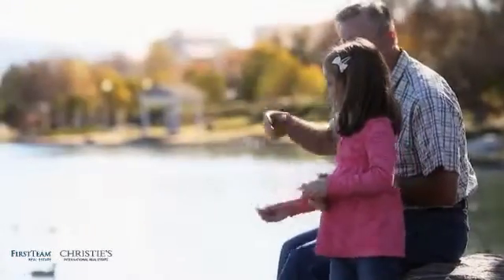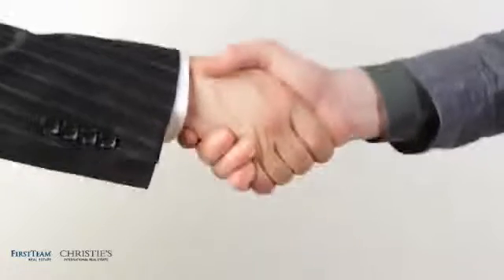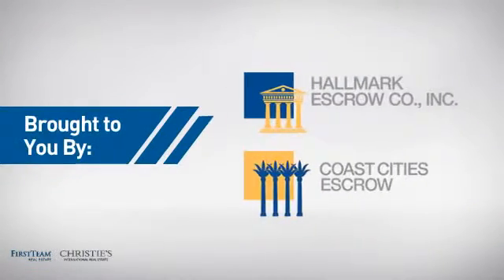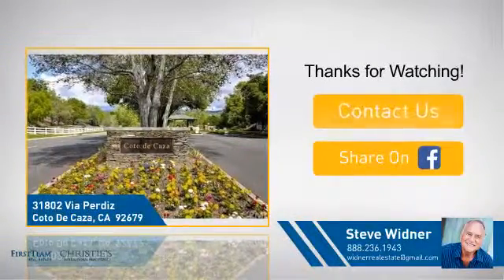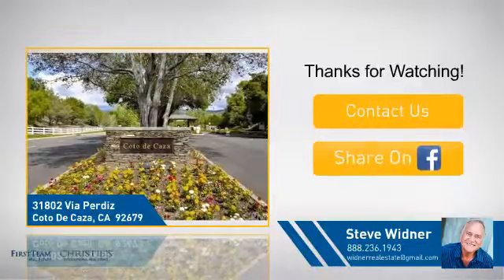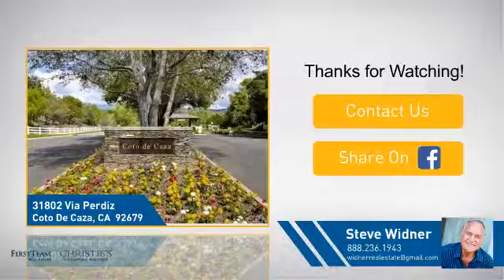All these great features add up to a property that might be not just your next house, but your next home. If you're interested in learning more, click on screen to contact us for more information, or share this property with your friends. We look forward to hearing from you. See you next time.